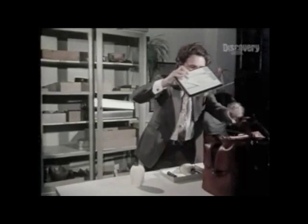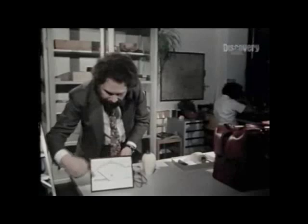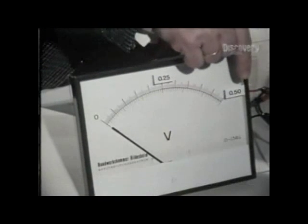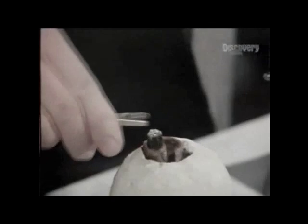Now, I have here a voltmeter, and this voltmeter shows on the scale a distance from zero — a quarter of a volt to half a volt — which we should reach by this battery.